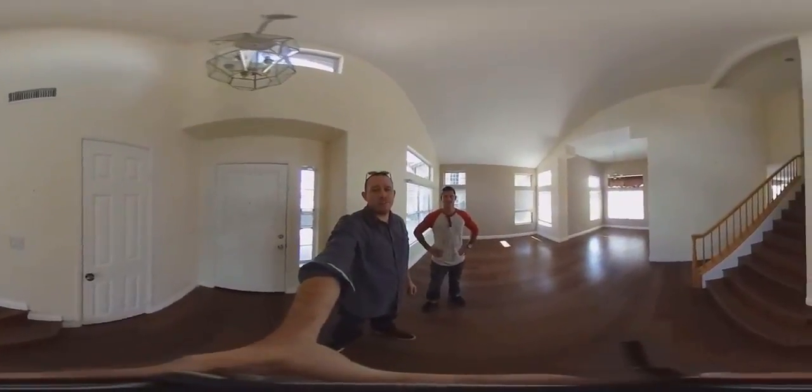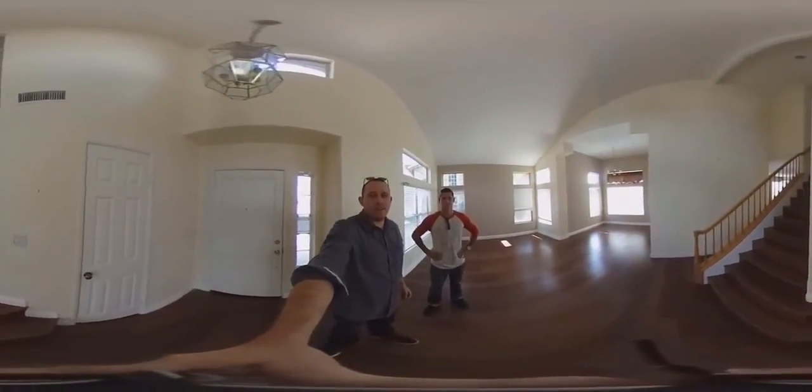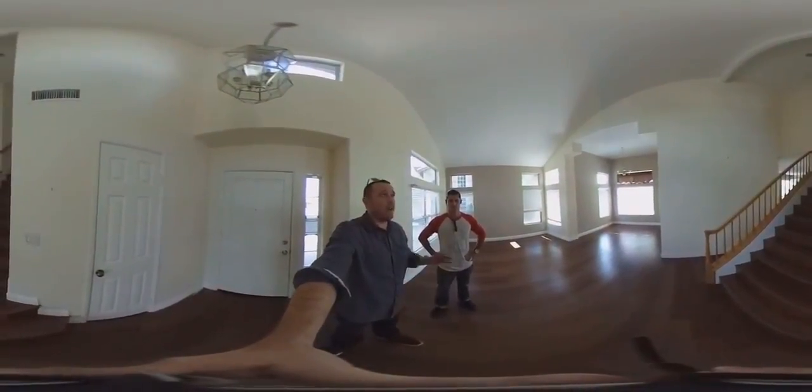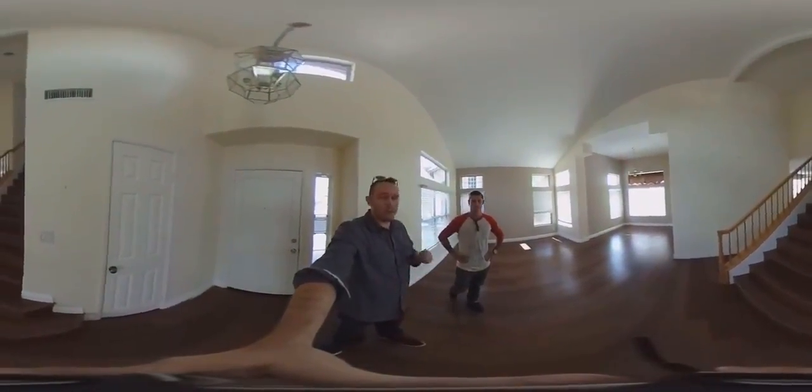Hey there everybody, how is it going? It's Brandon Grashears and Jesse Lawler from the Maverick Real Estate page. Hope you're having a fantastic day. We're doing a 360 tour of this property in Ranchos and Margarita.